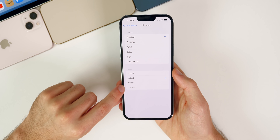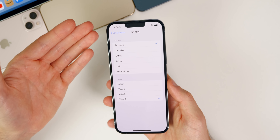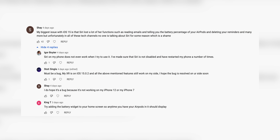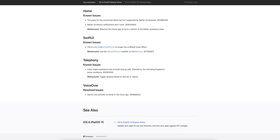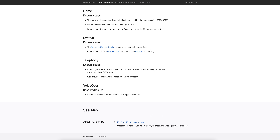Some people are also seeing notifications overlapping in their notification center, and a lot of people are facing issues with Siri. Siri sometimes switches voices — if you have it set to Voice 2, it may sometimes speak in the default Siri voice, switching back and forth between the new and old Siri voice. Some people also report Siri doesn't read emails or give AirPods battery percentage anymore. Looking at the release notes for 15.1 RC, the one resolved issue is that VoiceOver alarms now activate correctly in the Clock app.